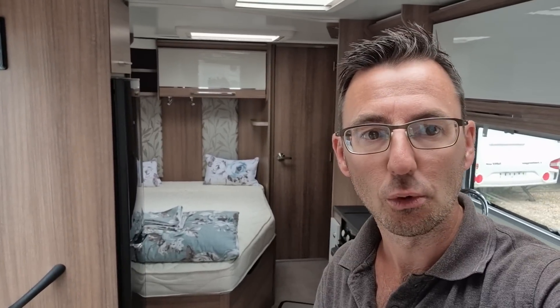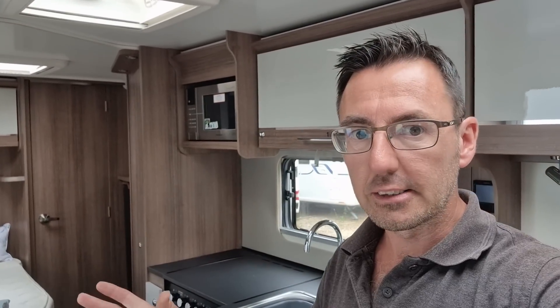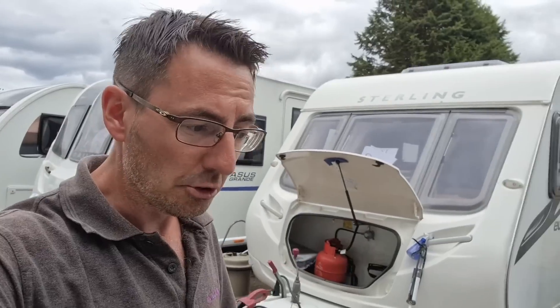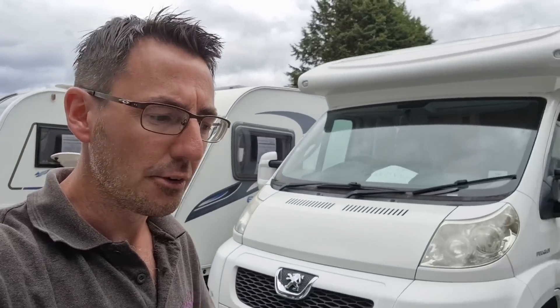We have had a couple of instances previously where it's come back on the CRIS register and we've contacted the police and it turned out to be an old issue that hadn't been resolved. We used to get it quite a lot from finance companies — if the finance company hadn't been paid they'd register the caravan as stolen, then sometimes get the caravan back but not remove the marker. So it's not always that the caravan has definitely been stolen.